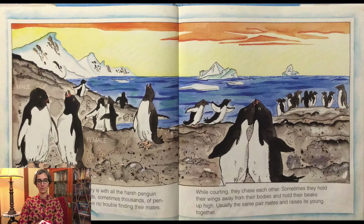They have no trouble finding their mates. While courting, they chase each other. Sometimes they hold their wings away from their bodies and hold their beaks up high. Usually the same pair mates and raises its young together.